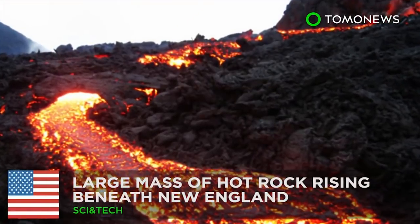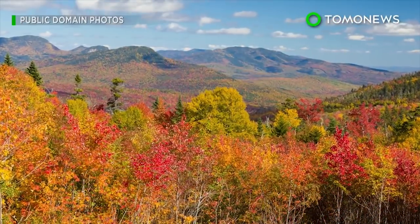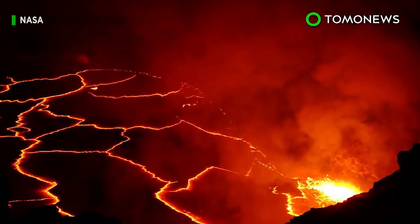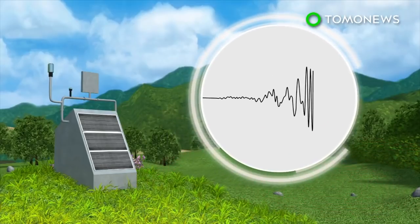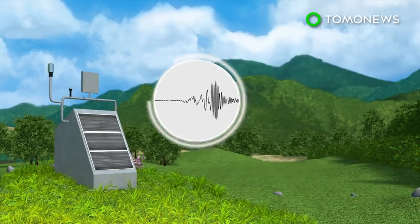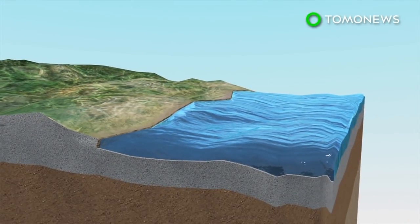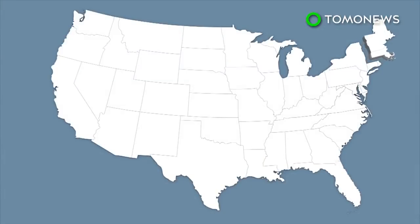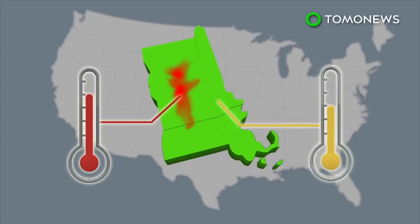It's getting hot in New England. A new study has found that the idyllic New England region could eventually become a hotbed of volcanic activity. Using data from earthquake measurement devices, Rutgers University researchers analyzed the speed and direction of seismic waves to visualize subsurface conditions. They detected a massive upwelling of hot rock under Vermont, New Hampshire and Massachusetts, after noticing the area was noticeably hotter than neighboring regions.